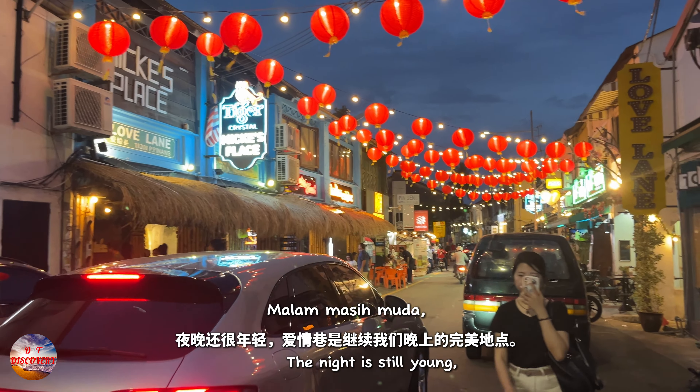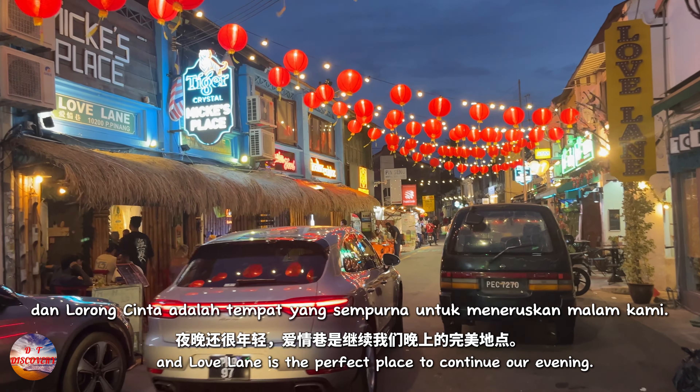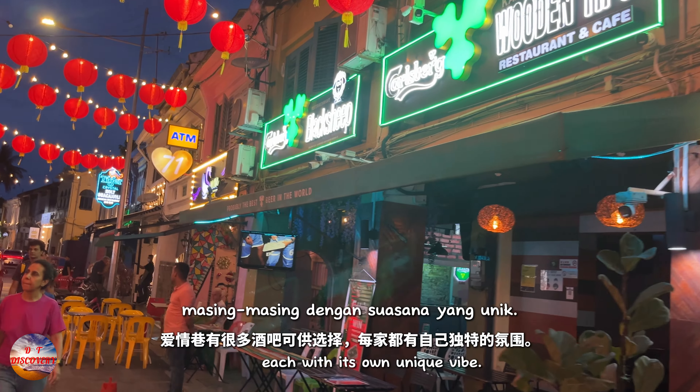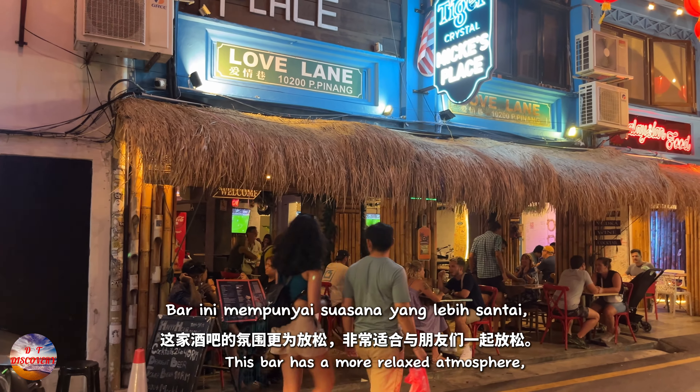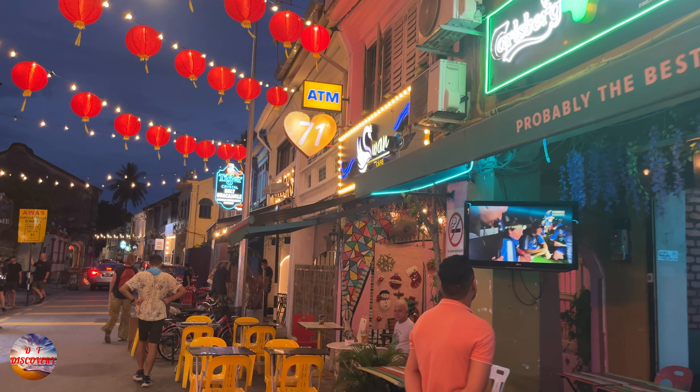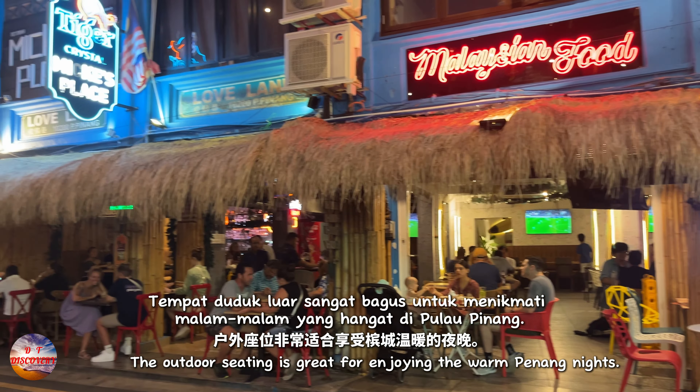The night is still young and Love Lane is the perfect place to continue our evening. Love Lane has so many bars to choose from, each with its own unique vibe. This bar has a more relaxed atmosphere, perfect for chilling out with friends. The outdoor seating is great for enjoying the warm Penang nights.